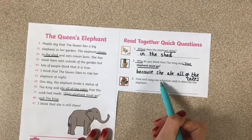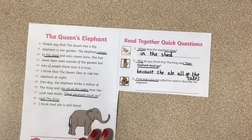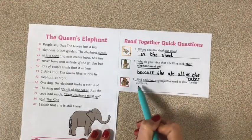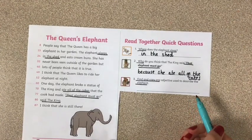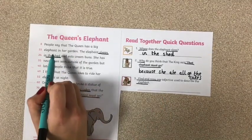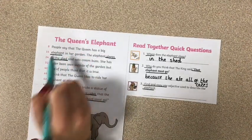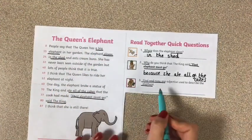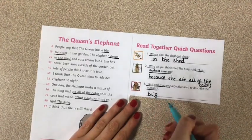Find and copy one adjective used to describe the elephant. Now these find-and-copy questions we have a lot in Year 2. Find and copy one adjective used to describe the elephant. First of all, I need to remember what is an adjective — I know that an adjective is a word that is used to describe. So I'm going to go back and see if I can find 'elephant.' People say that the Queen has a big elephant in her garden. So which word is the adjective? There it is — 'big.' And all it says is find and copy one adjective, so the one adjective I can write is 'big.'